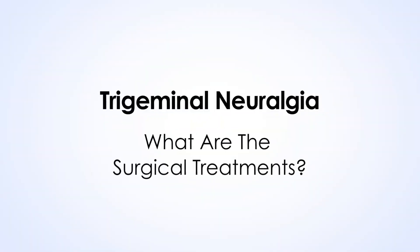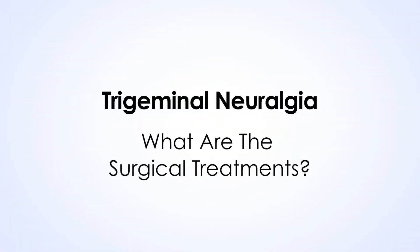Surgical treatments for trigeminal neuralgia are most commonly of three types. All of them are designed to address the effect of compression on the nerve and the fact that the nerve is sending abnormal pain signals into the brain.